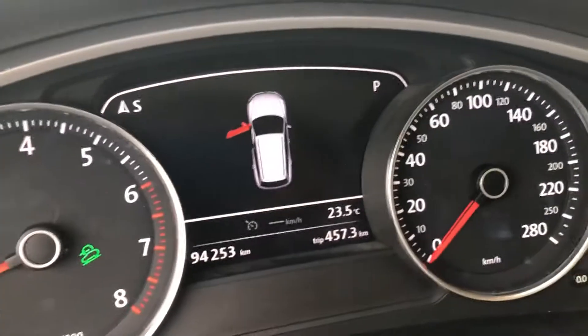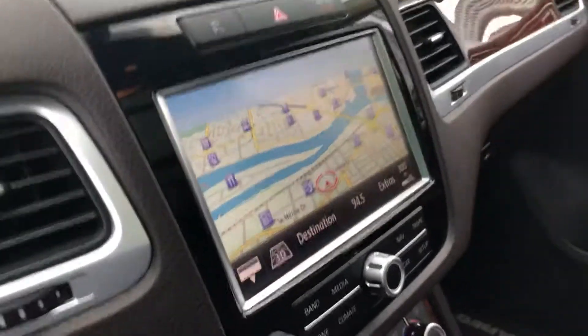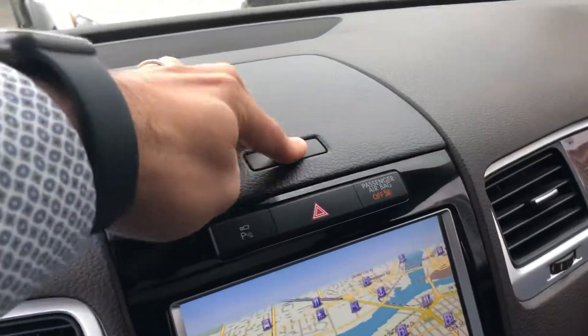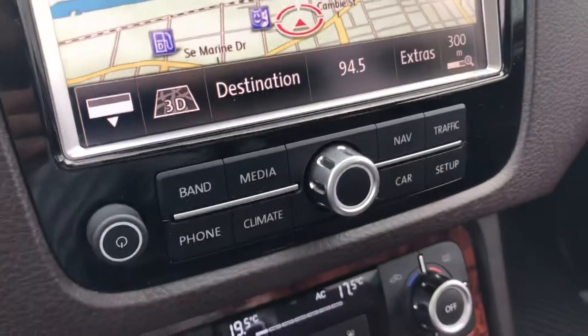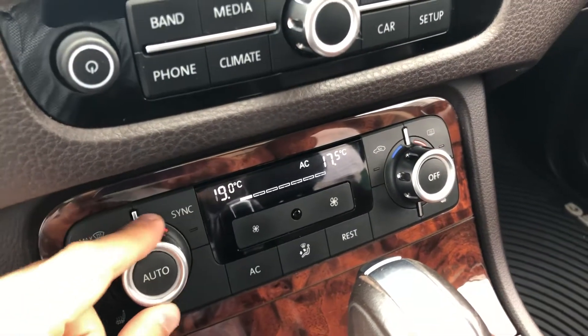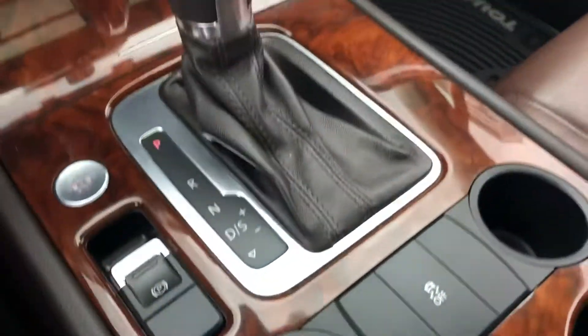The car right now has 94,253 kilometers. You get the built-in navigation, storage, and all your controls here. Two-zone climate control so you can have one temperature for the driver and one for the passenger, push-button start, and electronic parking brake.